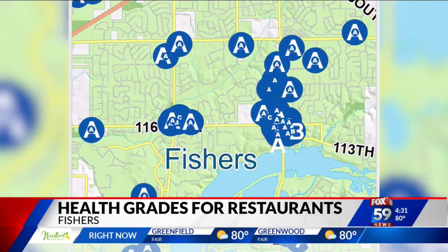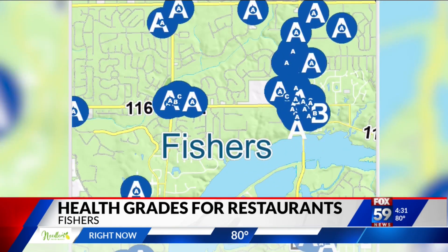Fishers is only the second Indiana municipality to adopt this protocol. "It may not be for every community and that's okay, but we think that our residents and visitors to Fishers are going to really appreciate this, and our restaurants will too." You can find all available grades and inspection reports on an online dashboard — we'll have a link to it on our website.